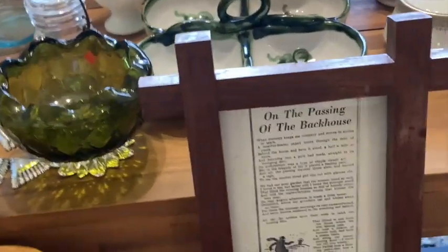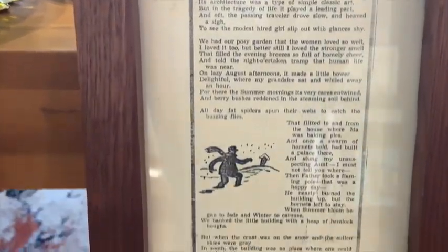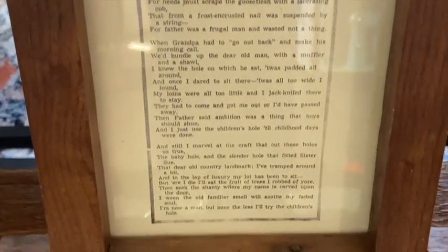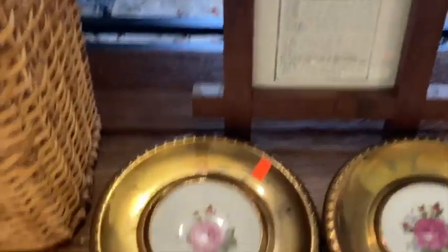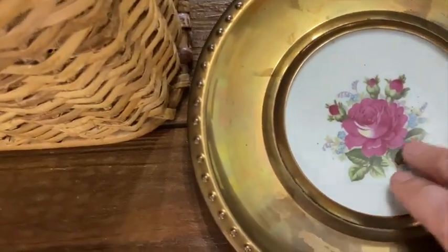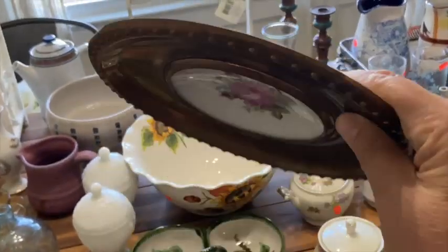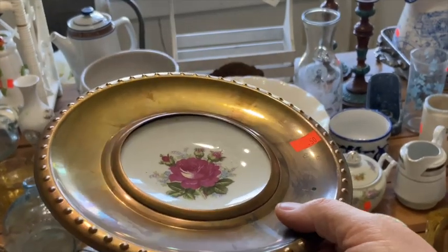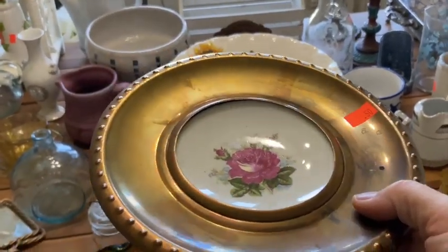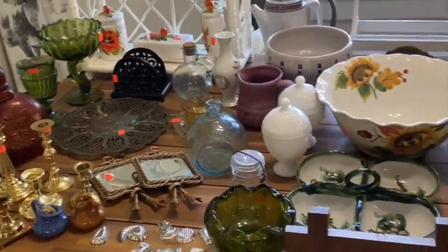I found this unique picture — 'On the Passing of the Back House' by James Whitcomb Riley. I read through it standing there and it just touched my soul a little bit, so I had to have it. I also found these porcelain plates for 50 cents a piece. I tried to look them up and couldn't find anything comparable. They have a hanger on the back so you can hang them on the wall. If anybody has any ideas on any of this stuff, please let me know in the comments.